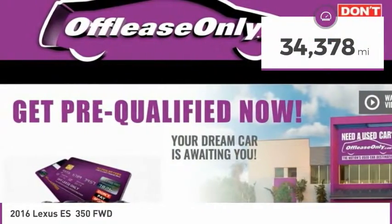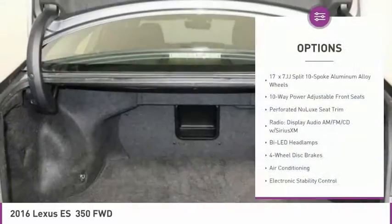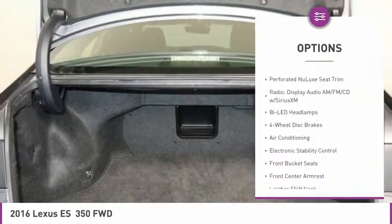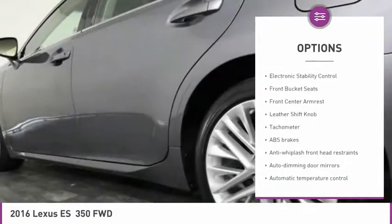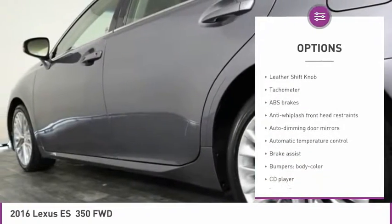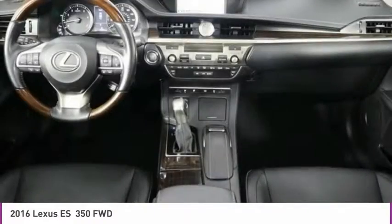This vehicle has less than 35,000 miles. Here are some of this vehicle's great options: power passenger seat, air conditioning, dual airbags, power steering, four-wheel disc brakes, power windows, electronic stability control, CD player, fog lights, and power moonroof.